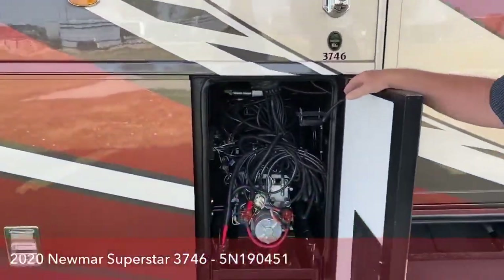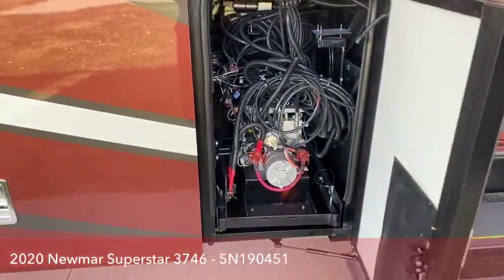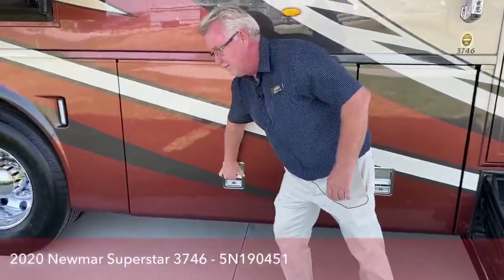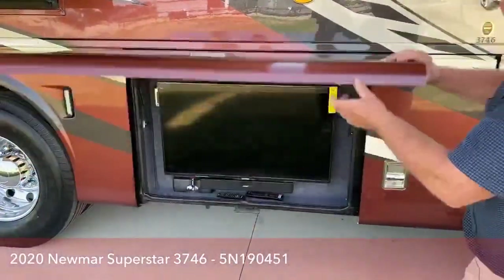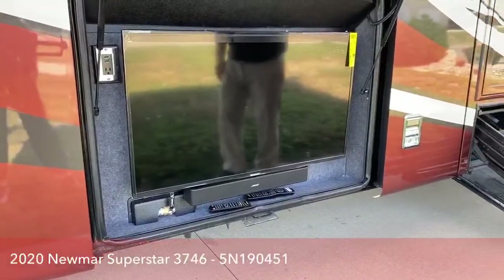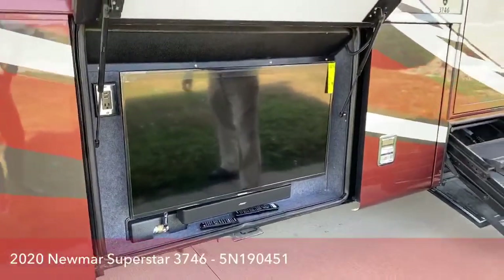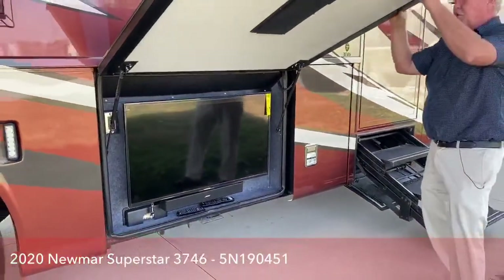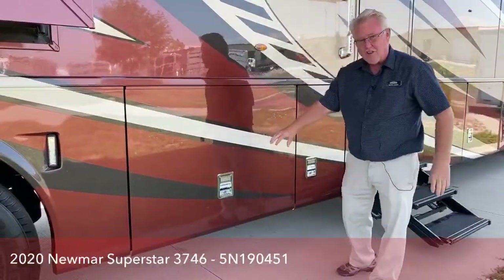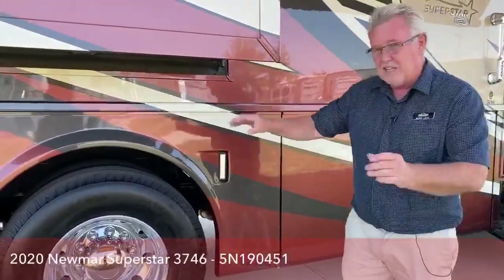In this compartment we have our TV with a nice Bose sound bar. You see a handle here — this is a low-point drain or water tank drain, easy to access when it's time to empty your fluids. Their doors are very thick, well insulated, and close with a solid latch — just a great system. Some nice docking lights here so when you're hooking up at night, you have some light.